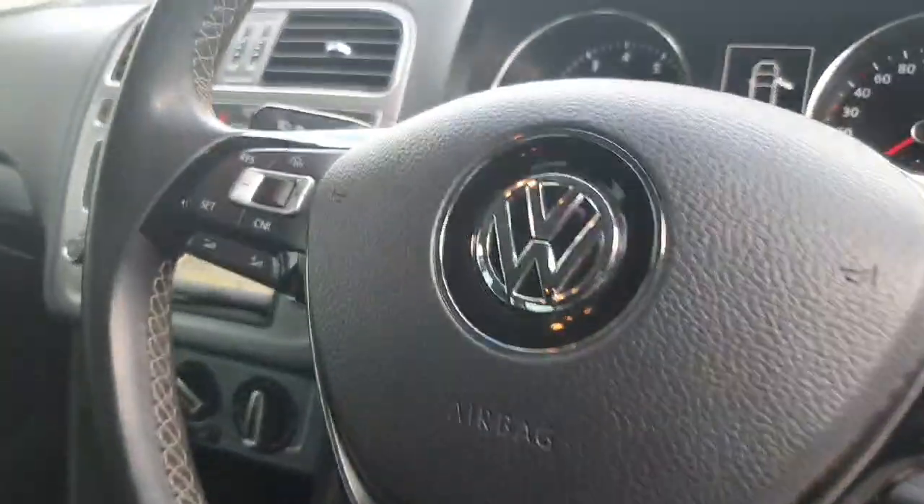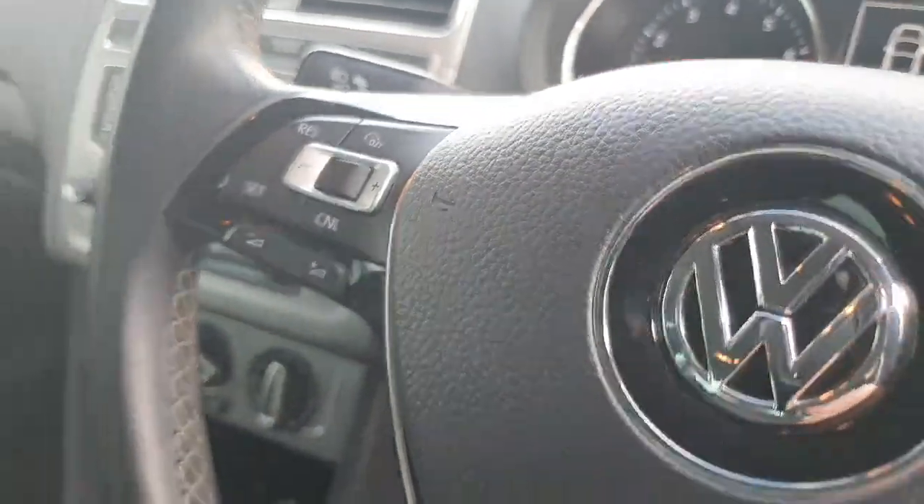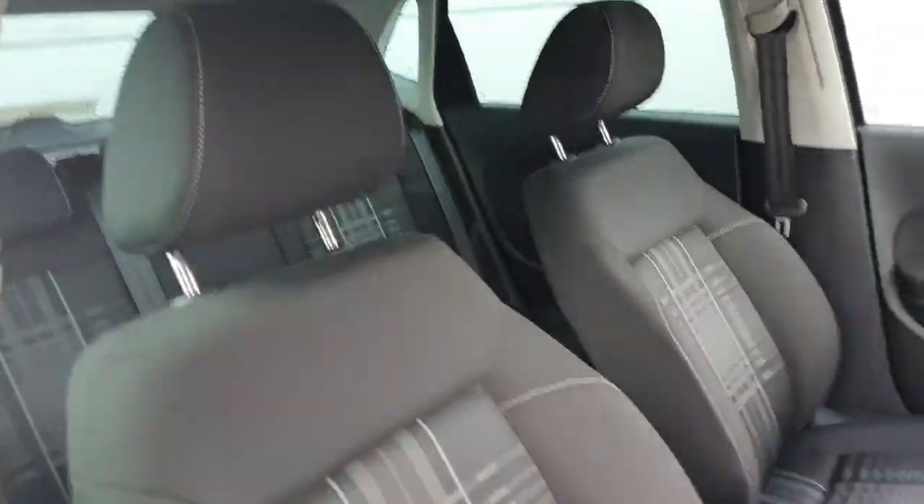Taking a step inside the car, as we can see here, it does come with adaptive cruise control as well as these absolutely stunning seats.